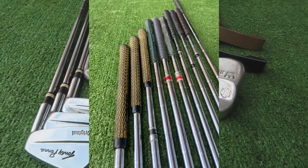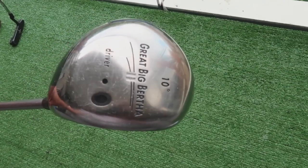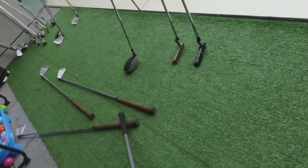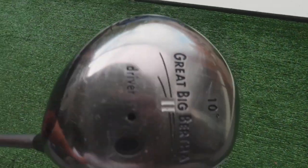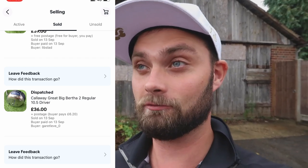One of the biggest wins from that £10 job lot was the Great Big Bertha 2 driver, 10.5 degree regular flex shaft. We put it on a three-day auction starting at £15. As long as we got one bid we'd made some money. We included a £6 additional postage charge and we actually got £36, so £42 total - an exceptional result, almost quadrupling the original £10 price.